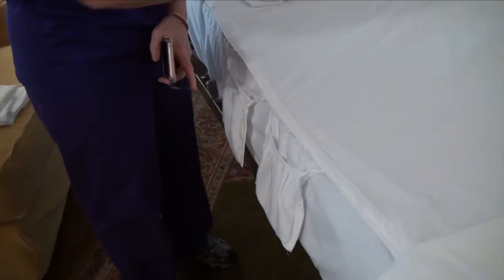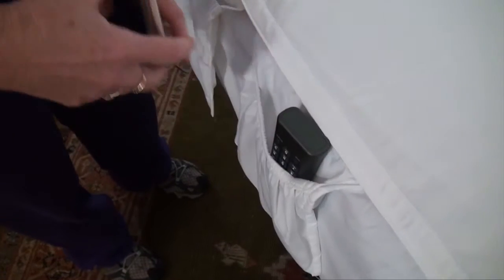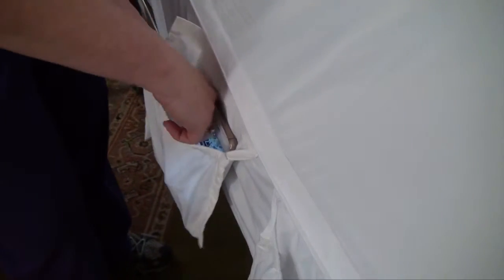One of the really nice things about the Simple Sheets was the pocket on the side, because you can put the call button for the hospital bed in it, you can put the cell phone in it, a comb, whatever else you need. You don't have to clutter up surfaces — it's right there for the caretaker and for the patient. So I really appreciated having the pocket.